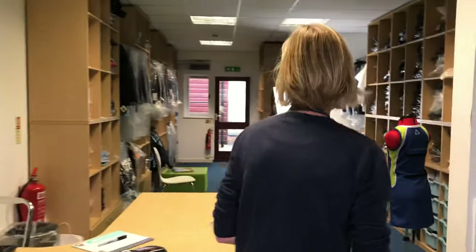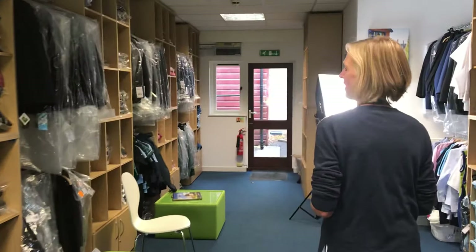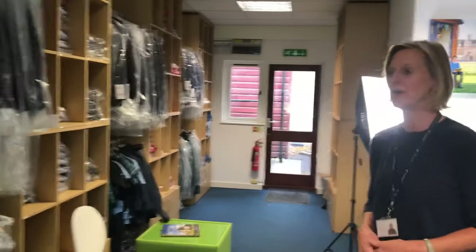Hello, I'm Sara Cliff. This is Claysmore School Shop. In here we sell all the uniform and sports kit that your children will need from the age of two and a half to 18.